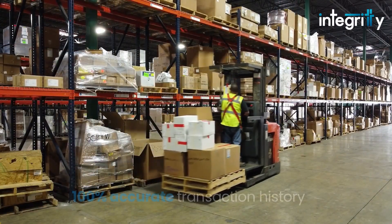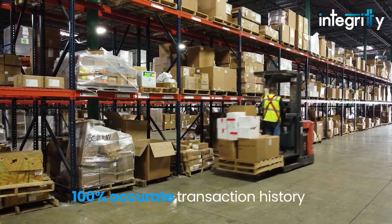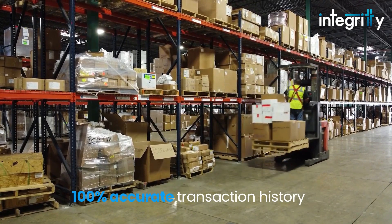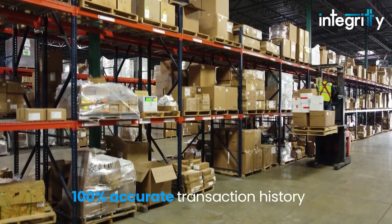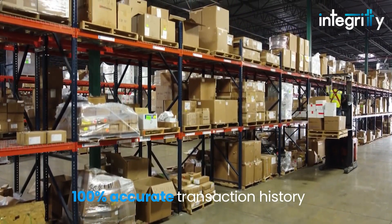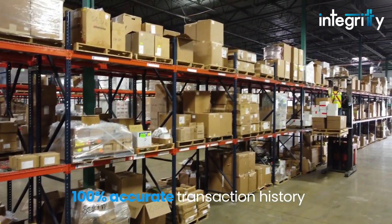The RF system provides clear visibility of stock and its movement. It also checks for accuracy at multiple stages of the process, eliminating errors and providing users with a 100% accurate transaction history.